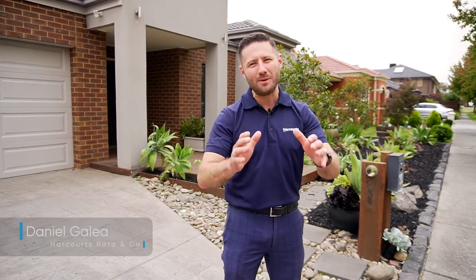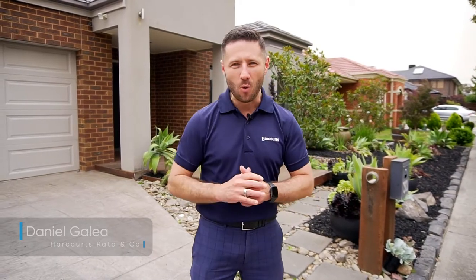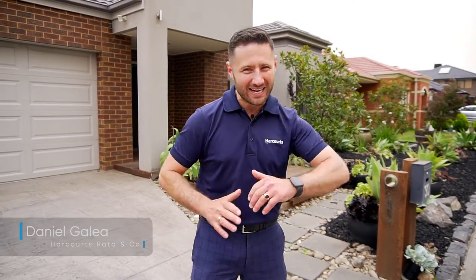Hi, it's Daniel Gilear here and I'm incredibly excited to be standing out front of number 30 Powlett Street in Mernda. I have a private oasis awaiting your company — come on in.